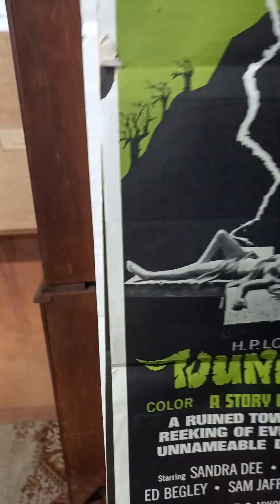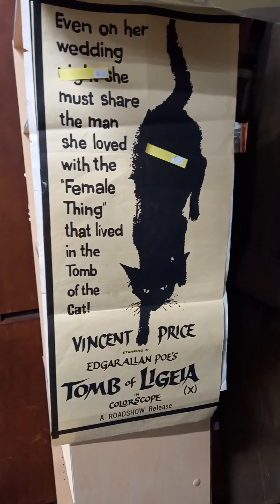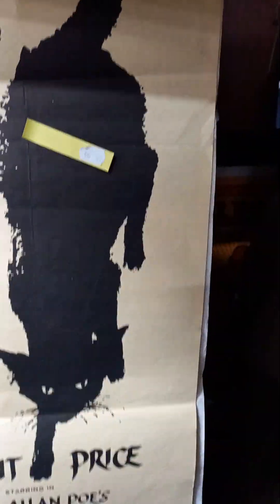Some movie posters. These are pretty cool old horror ones. The Dunwich, H.P. Lovecraft. That's pretty cool. Tomb of Ligeia — Vincent Price with the black cat, but it has been trimmed down. You can see the black border on the left but not on the right.